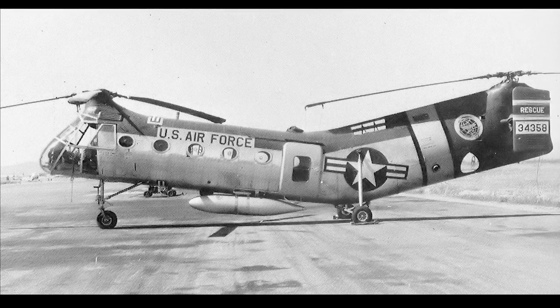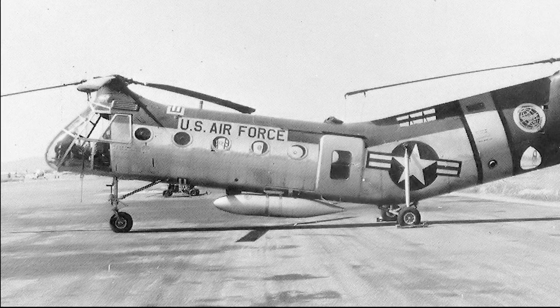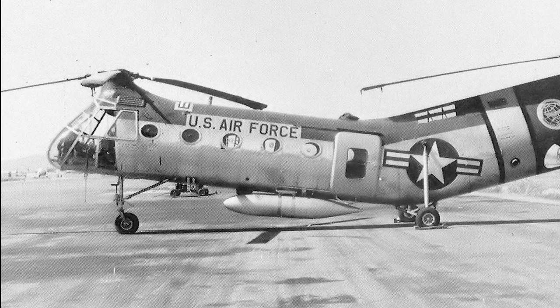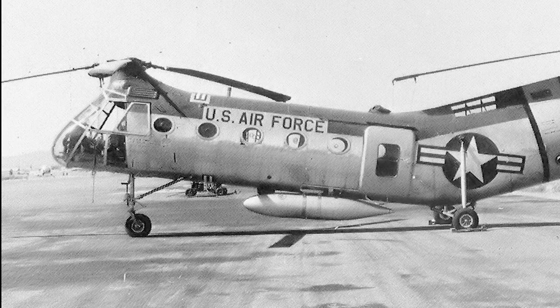The H-21B had a more powerful version of the engine and longer rotor blades. The H-21B was also capable of carrying 22 fully equipped infantrymen, or 12 stretchers and two medical attendants.